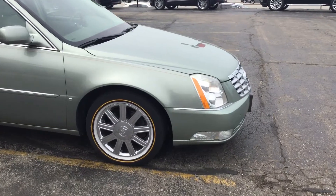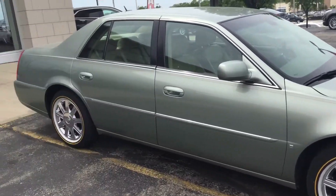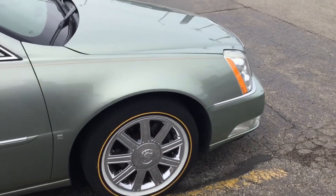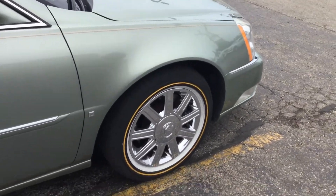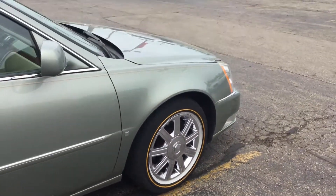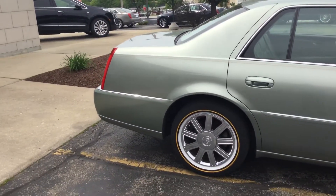This is the 2006 Cadillac DTS. Extremely clean vehicle — no dings, no scratches, no rust. Very clean rims, as you can see there, chrome rims with the Vogue tires on there with the white walls.